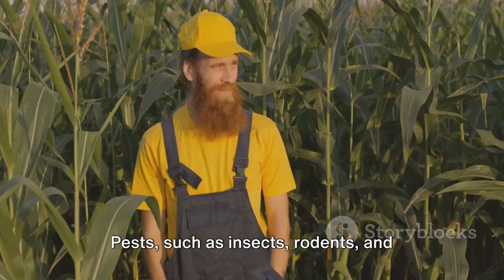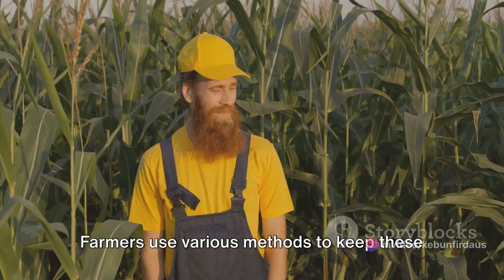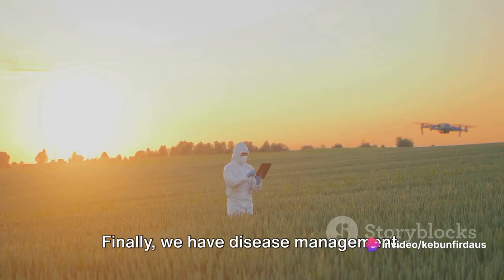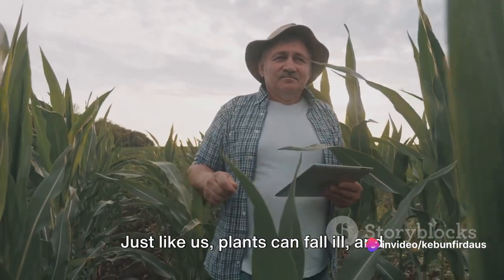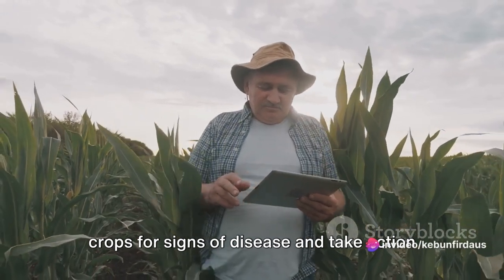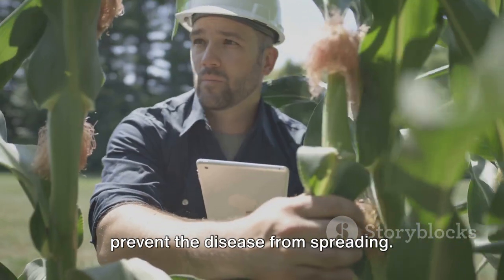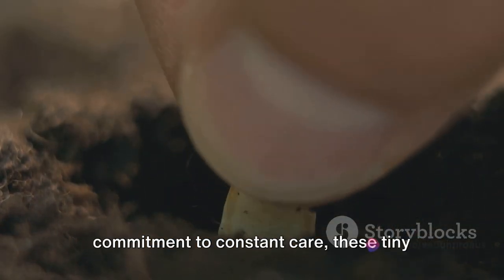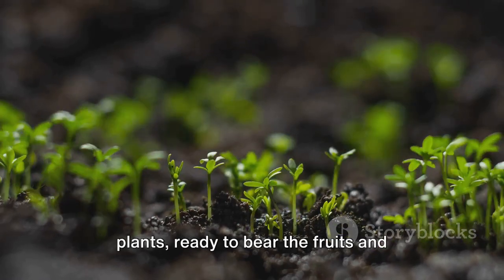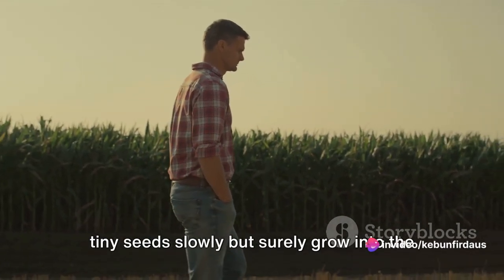Pest control is another vital aspect of crop maintenance. Pests such as insects, rodents, and birds can wreak havoc on a crop field if left unchecked. Farmers use various methods to keep these unwanted guests at bay, from traditional scarecrows to advanced techniques like biological control and pesticide application. Disease management is equally important — farmers monitor their crops for signs of disease and take action when necessary, applying fungicides or removing infected plants to prevent spread. With technology and constant care, tiny seeds buried in the ground transform from fragile sprouts into robust plants ready to bear the fruits and vegetables that feed us all.